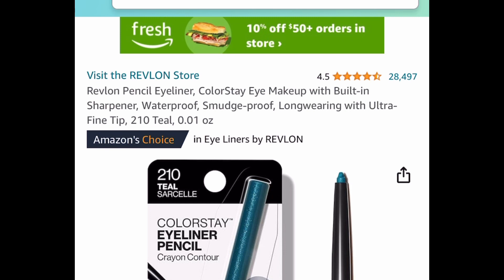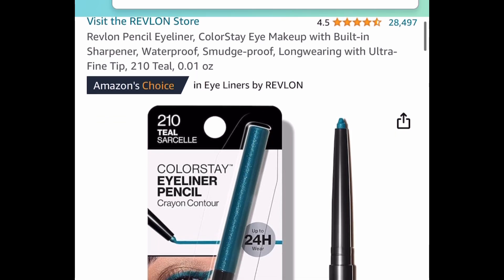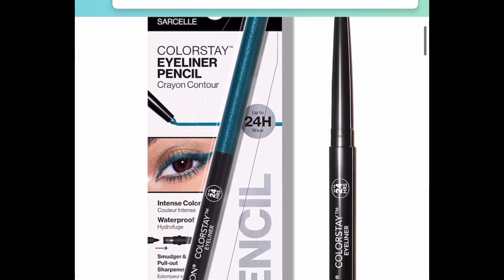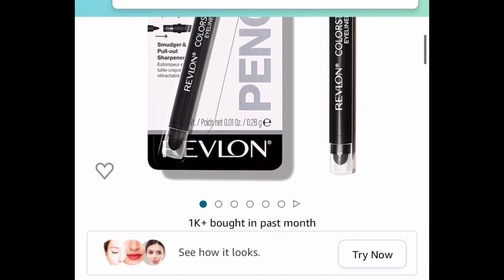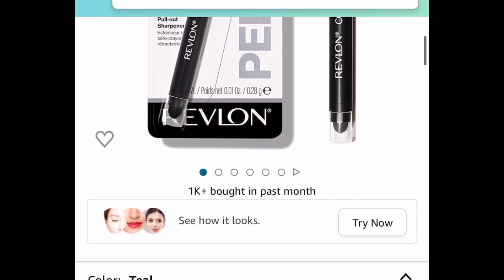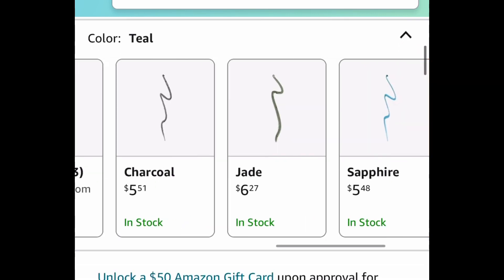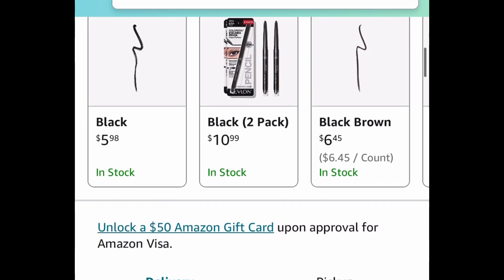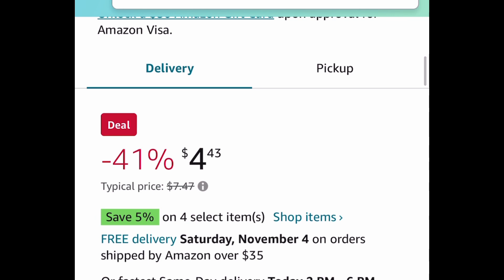Here we have the Revlon pencil eyeliner — it's a smudge-proof, long-wear one. I'm going to show you the lowest price, but of course there are many different colors. You can get it for as low as $4.43, or the black one for $5.98. Regular price for these is around $10.